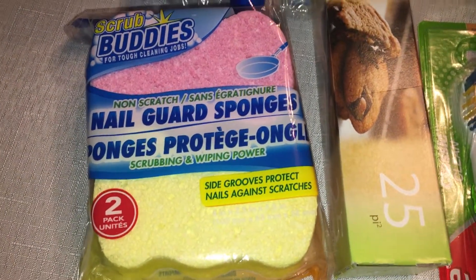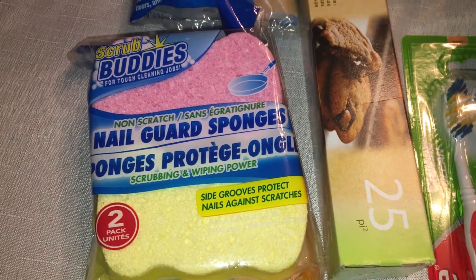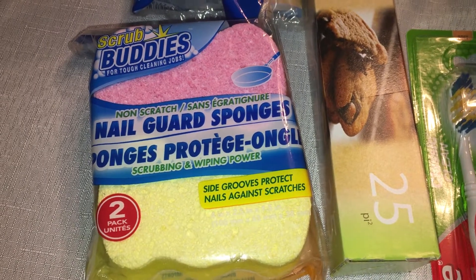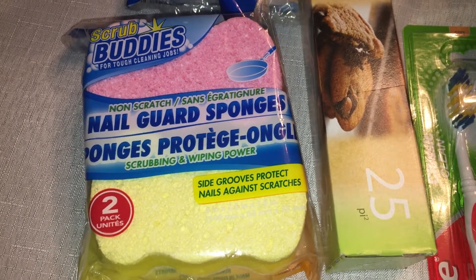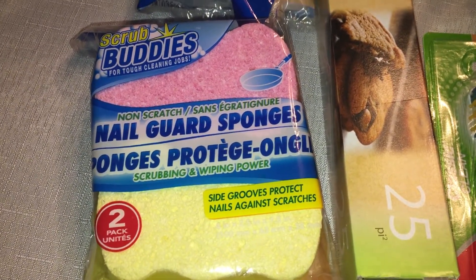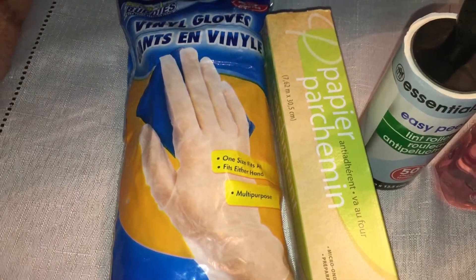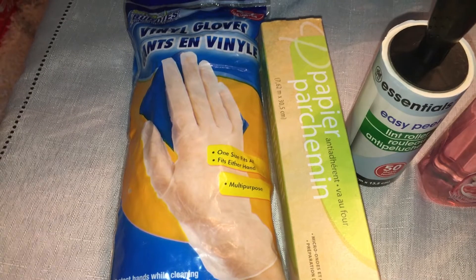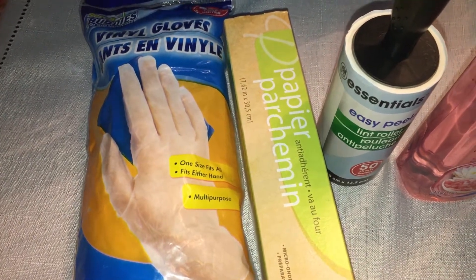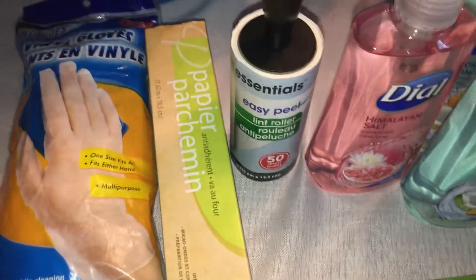I only picked up one pack of sponges because there's a better Dollar Tree I usually go to that has the three-packs, but I didn't have time to get over there today. I also picked up some vinyl gloves — I know I show these all the time, but it's a repeat buy. I keep them on hand for cleaning and things like that.